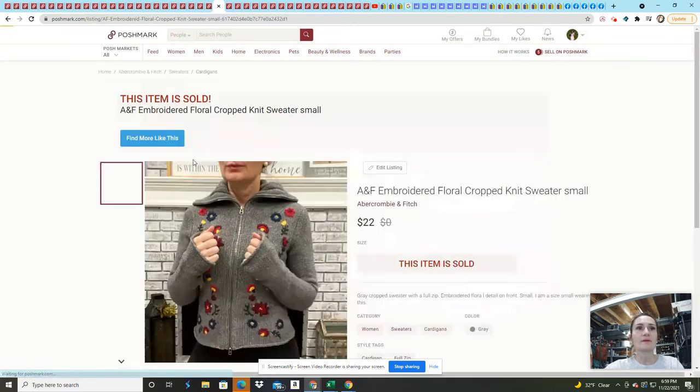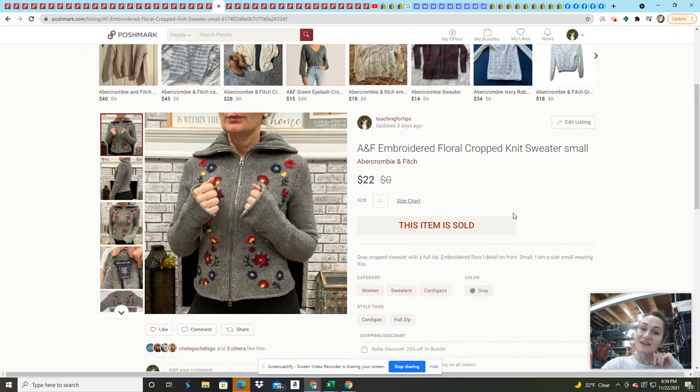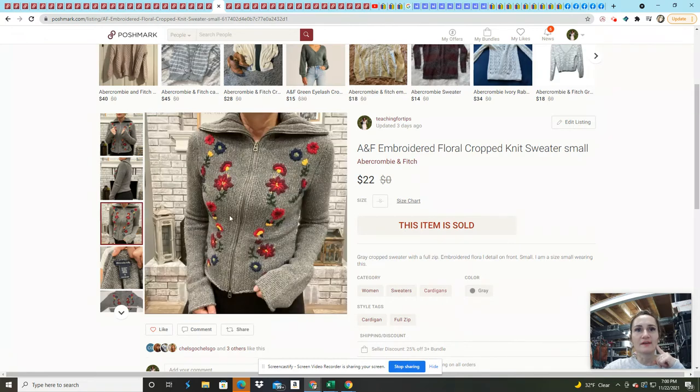This Abercrombie and Fitch embroidered cropped knit sweater I got at a garage sale — I think I paid $2 for it and sold it on an offer for $22. I had it listed for $27 or $28. I do try to model things when I have time because I think they sell better that way.